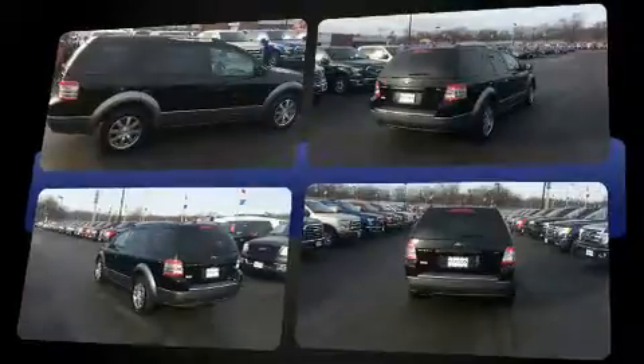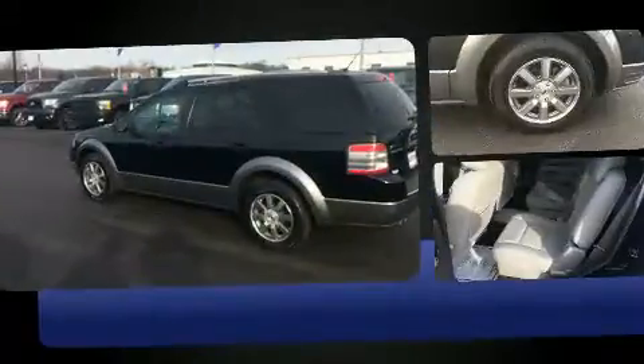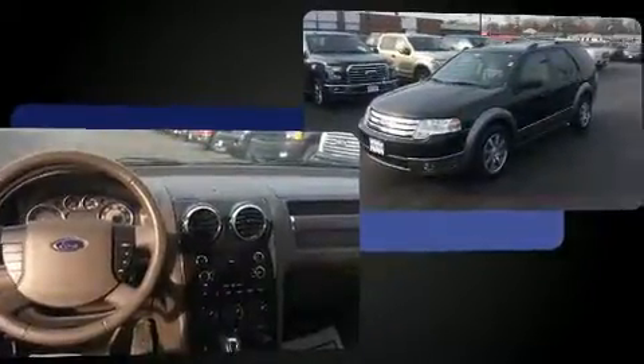Top features include power windows, front and rear reading lights, a leather steering wheel, an automatic dimming rear-view mirror, heated door mirrors, and air conditioning.